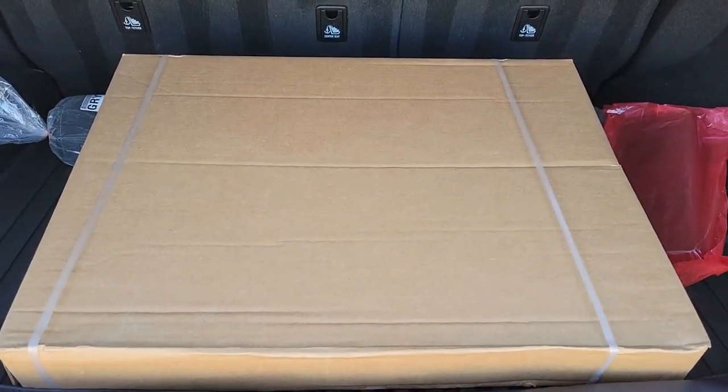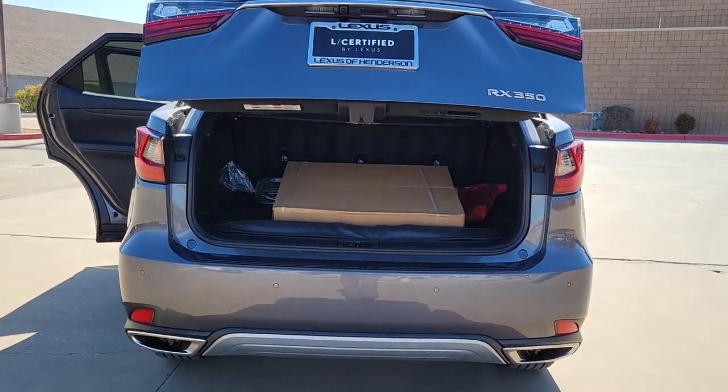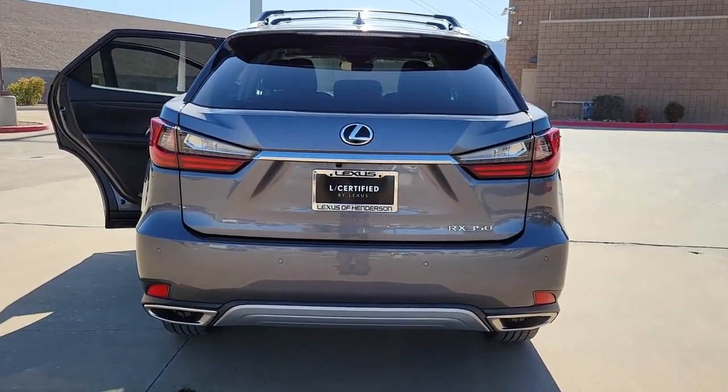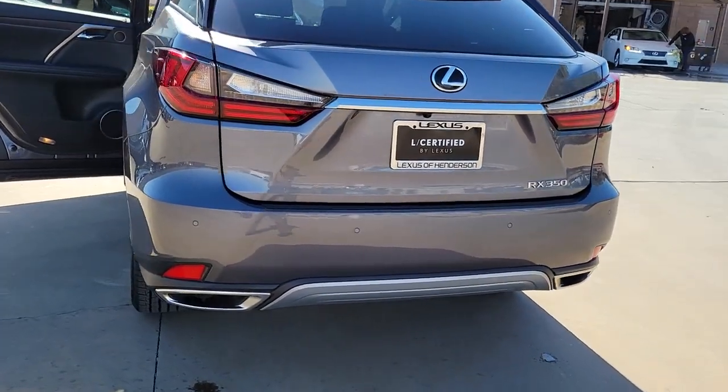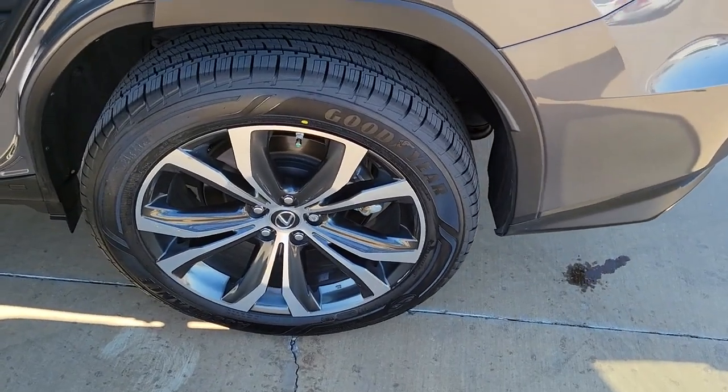The following are some of this vehicle's highlighted options: keyless entry, navigation system, sun moonroof, satellite radio, backup camera, power passenger seat, wood grain interior trim, power liftgate, heated mirrors, and steering wheel audio controls.